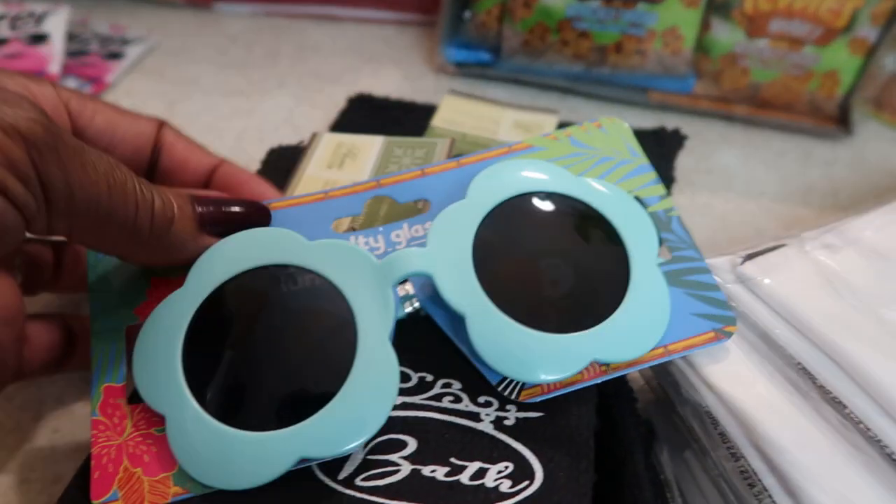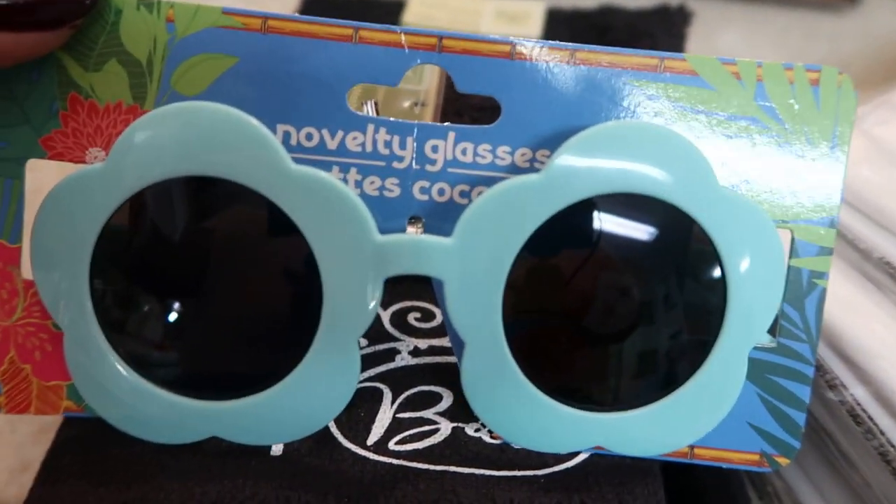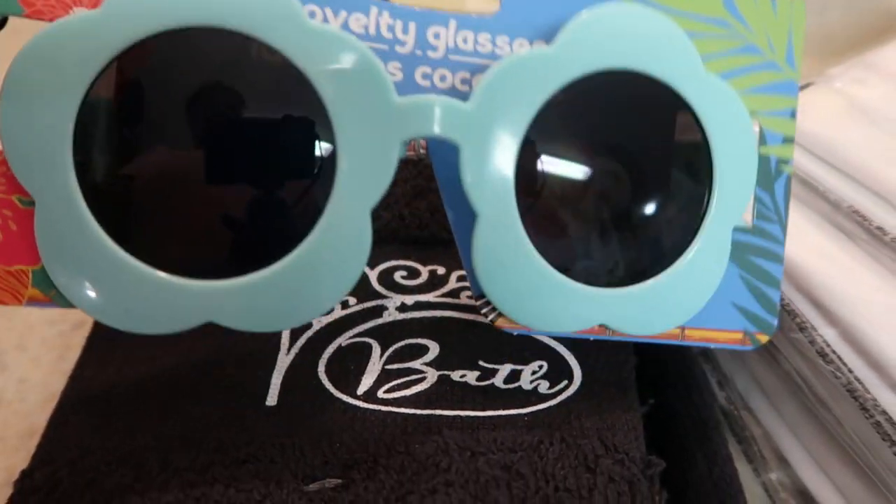I also picked up these little novelty glasses because the kid in me just couldn't resist. They had them in a few different colors but I wanted this color, so I got them.